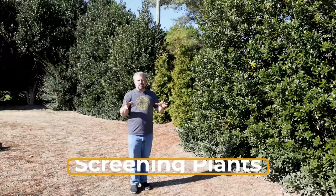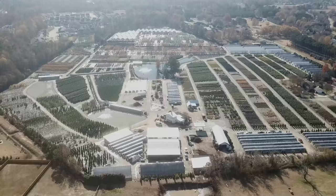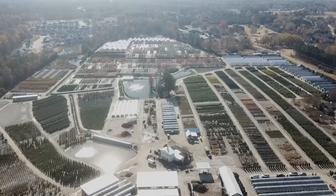They do probably the bulk of their business to local landscapers. This is a suburb of Raleigh, and it's growing very quickly, and so there's a lot of landscapers in this area making a living. A lot of the plants that they plant are from this nursery. One thing I wanted to shoot here that I thought would be interesting is: what plants does this nursery use for screening?